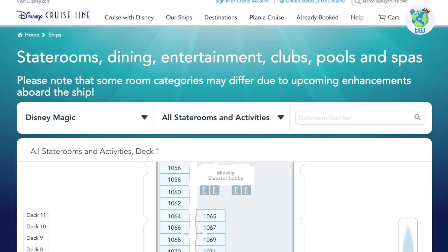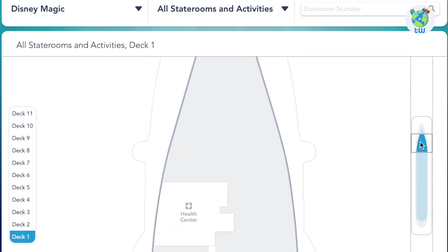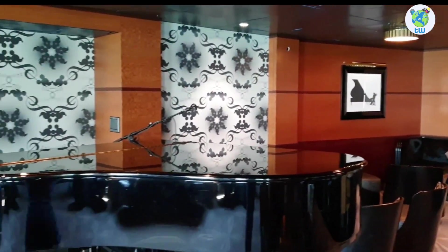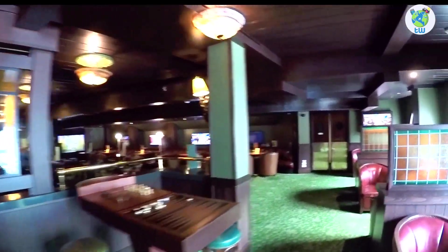Number five, talking about the decks. Decks one and two are mostly staterooms, with the Medical Center on deck one. Moving on to deck three, we have Keys, a venue to enjoy live piano music and drinks. Next is O'Gill's Pub, an Irish pub and the ship's sports bar.